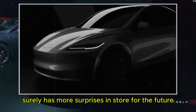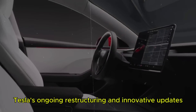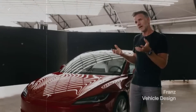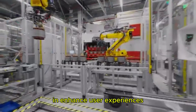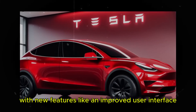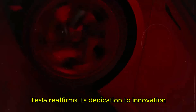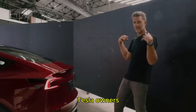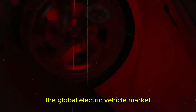Stay tuned because Tesla surely has more surprises in store for the future. Tesla's ongoing restructuring and innovative updates highlight the company's commitment to remaining at the forefront of the automotive industry. Despite the uncertainties brought about by these changes, Tesla continues to deliver cutting-edge technology and enhance user experiences through strategic resource allocation and constant software improvements, reaffirming its dedication to innovation and customer satisfaction as it adapts to a rapidly changing market.